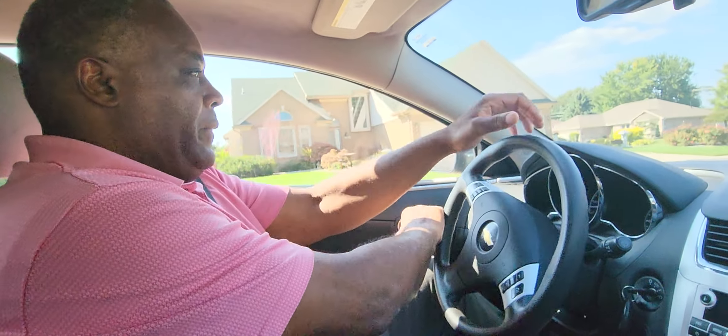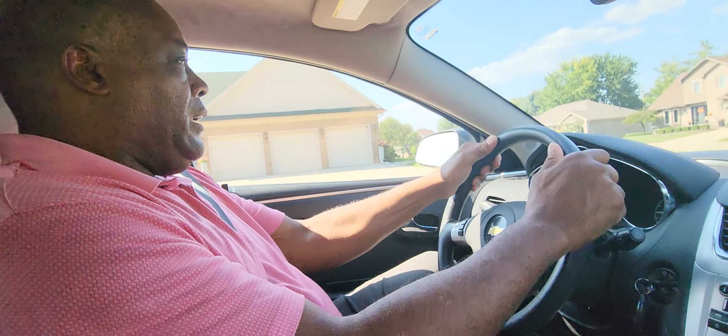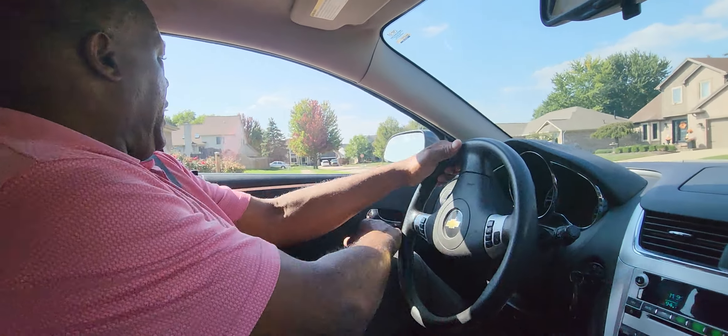I'm making a right turn — look at the three garage doors again. I'm turning and looking where I want to go, staying on the right side of the road. I'm looking before I get here — you should see the stop sign.